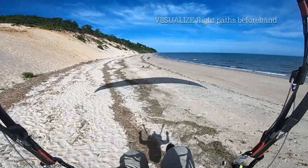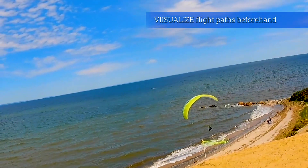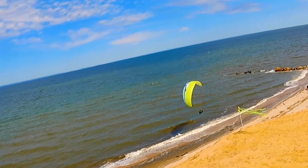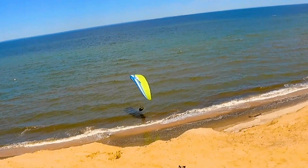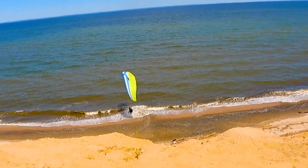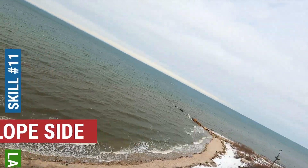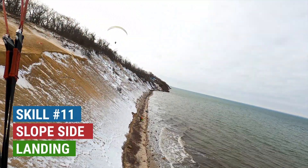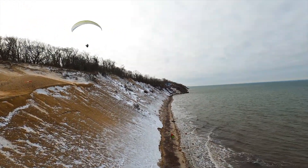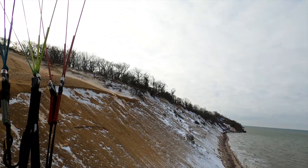It's essential to visualize beforehand all the possible flight paths you will have to take along the terrain whenever things go wrong. Unsuspecting pilots may react too late. Practice upwind ridge side landings. When the tide is high, it may be your only safe option.